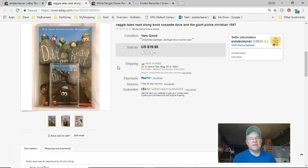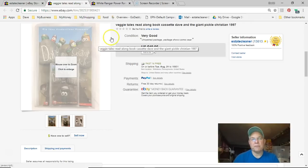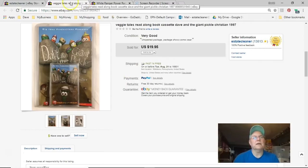Next is a Veggie Tales book and cassette tape, still in the original unopened package. I got it at Goodwill for a buck. Listed July 30th, sold July 31st for $20 free shipping. I priced it higher than everybody else.